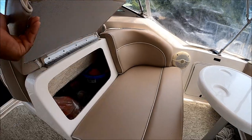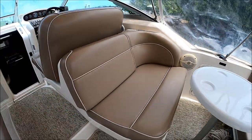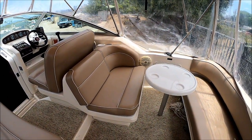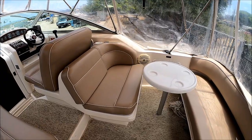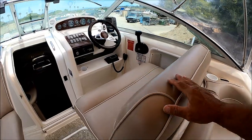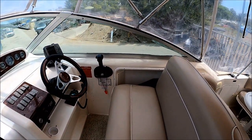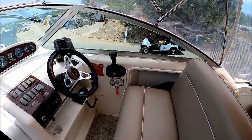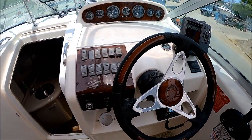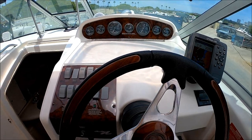Let me point out this cockpit upholstery is all recent, and we've got the cockpit carpet also. Here at the helm, we have a double-wide lighter seat right here so your companions can hang out with you. Circling over here to the helm, we see we've got that Searay leather wood steering.